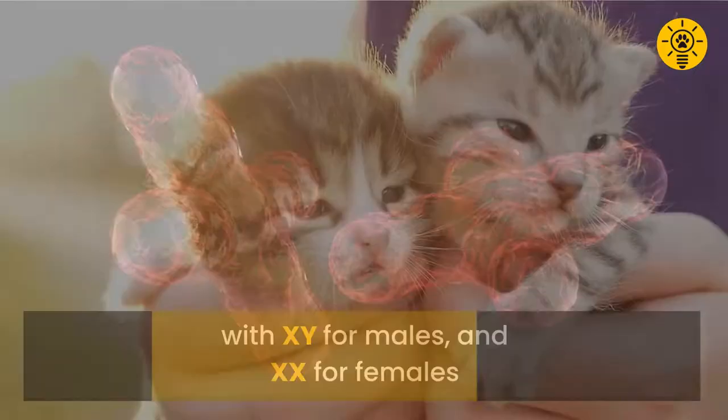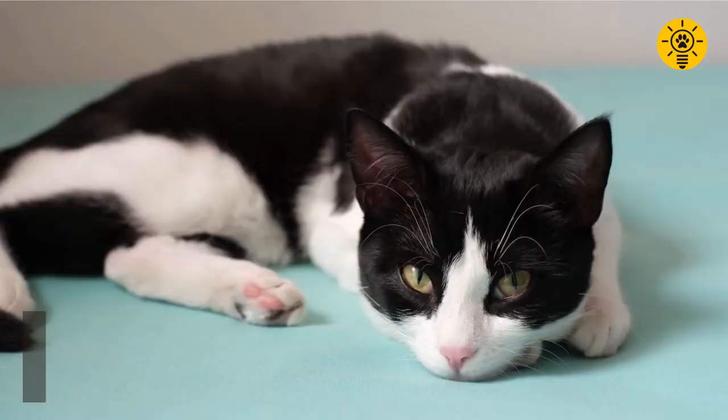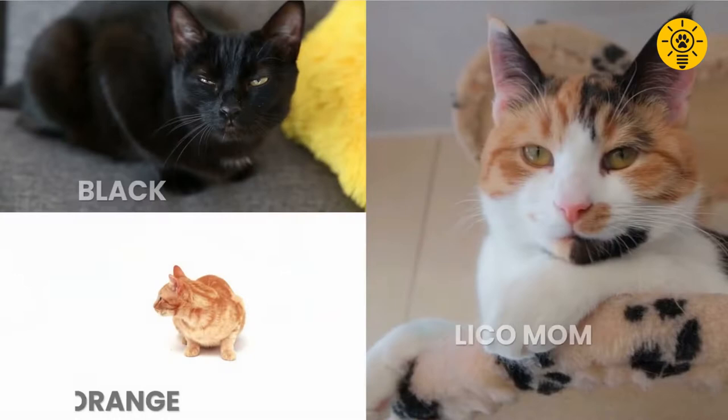Male kittens get the X from mom and Y from dad, which means their color — red or black — is determined exclusively by mom. So if mom is a calico, he will either be black, orange, or bicolored with white patches.